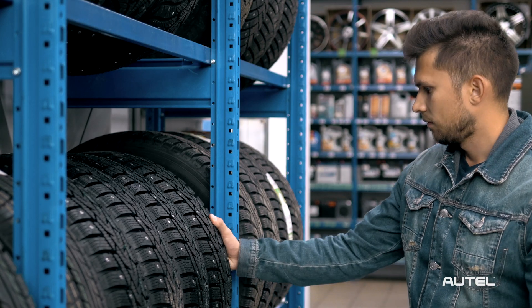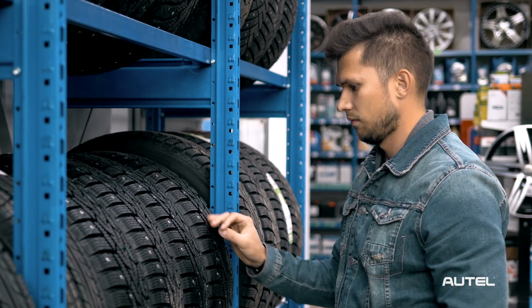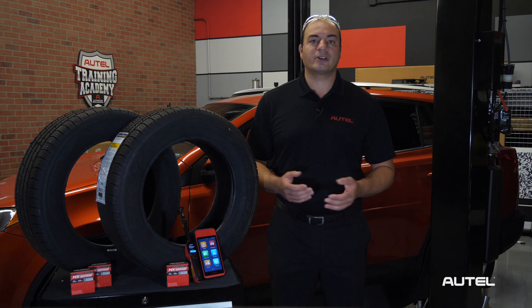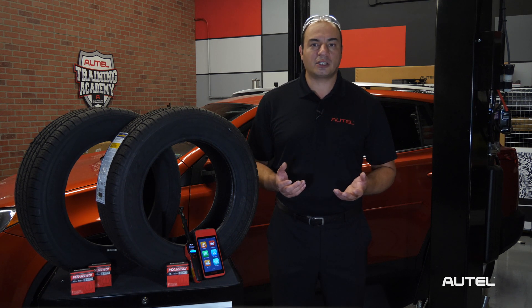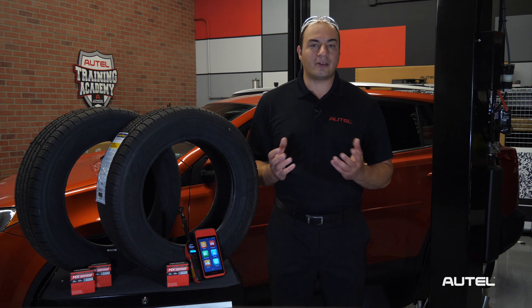This sounds good in theory. The reality is that vehicle owners don't always do this. If the tire installer is using the index card system, the simple act of forgetting to give the customer a tire registration card could potentially cause your business to incur crippling fines. In some instances, a regulator may visit your shop and purchase tires to verify your compliance.